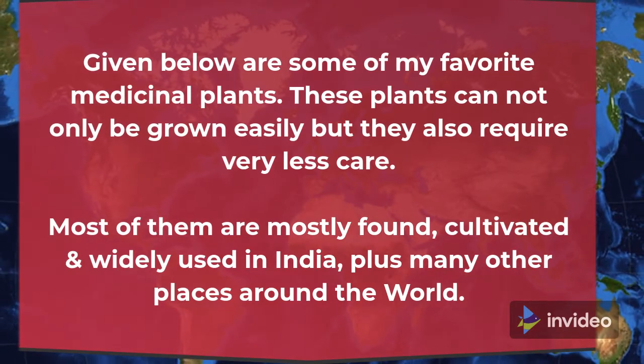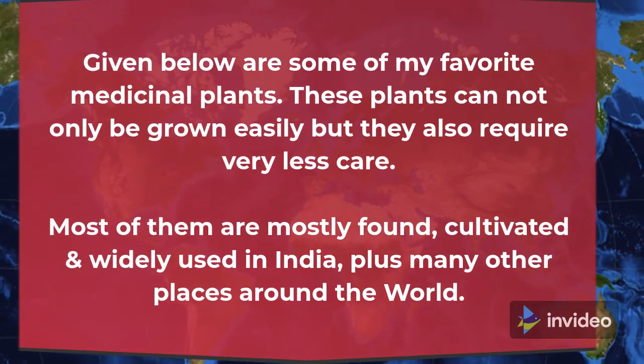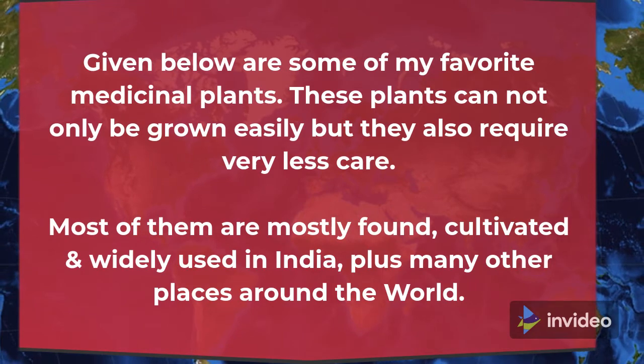Most of them are mostly found, cultivated and widely used in India, plus many other places around the world.